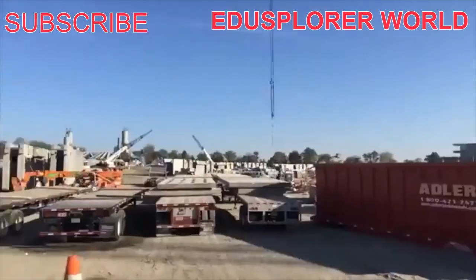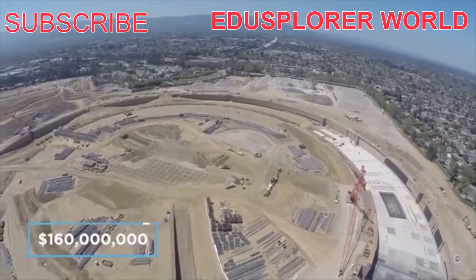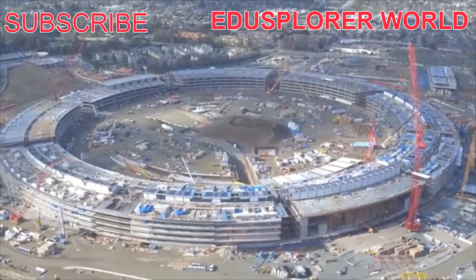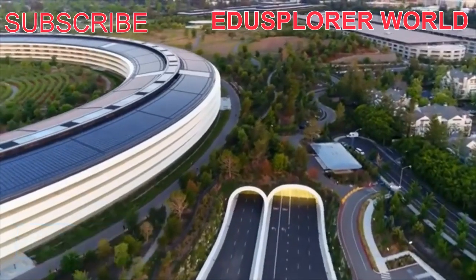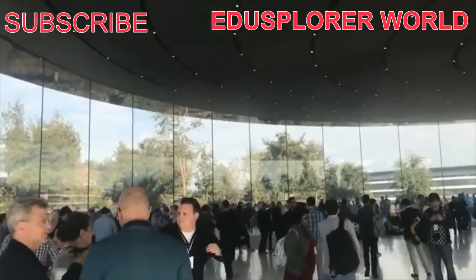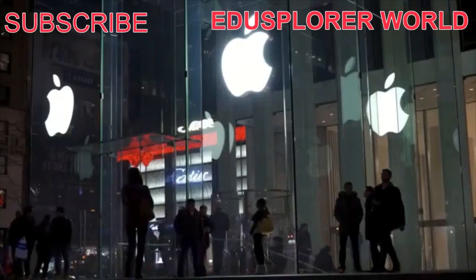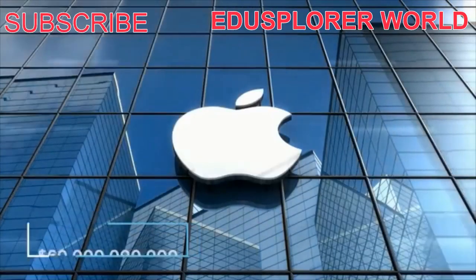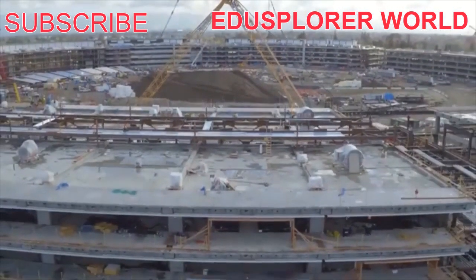The building is one of a relatively small number in the United States that uses so-called base isolation technology, which is a molding technology used for these particular structures. More than 9,000 engineers and other Apple employees work in the building, which has its own electricity supply, a vast area with a variety of fruit trees, including, perhaps not surprisingly, many varieties of apples.